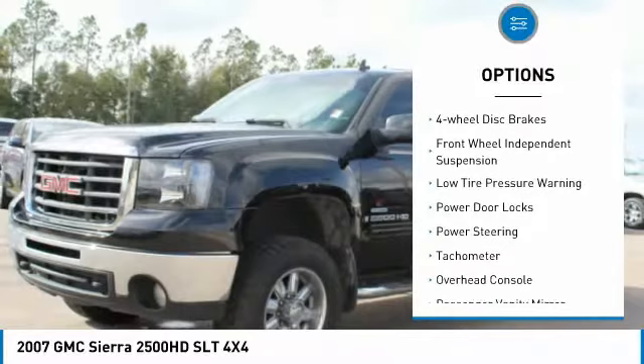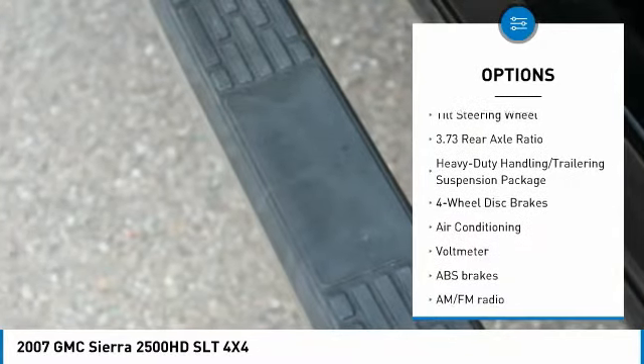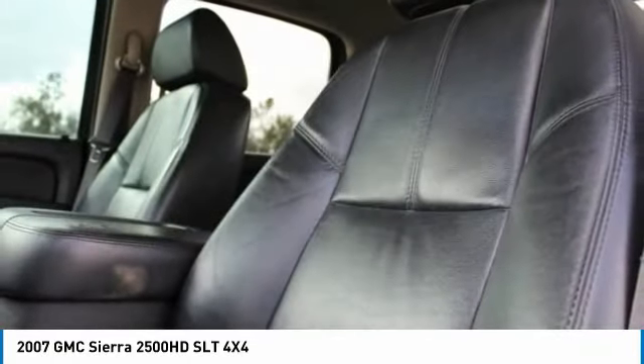Rear step bumper, four-wheel disc brakes, front-wheel independent suspension, low tire pressure warning, power door locks, power steering, tachometer, overhead console, passenger vanity mirror, tilt steering wheel. Come take a test drive today.